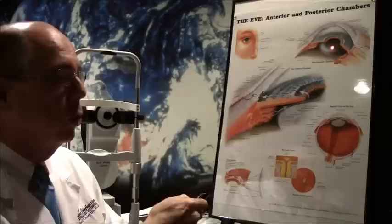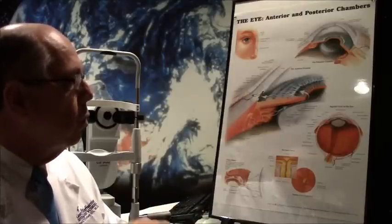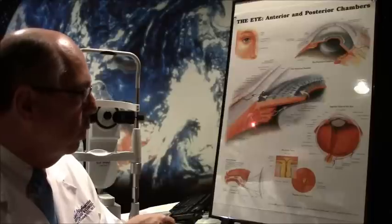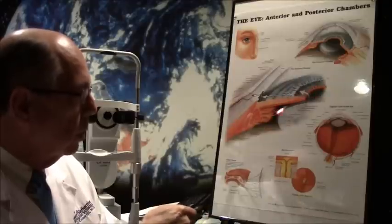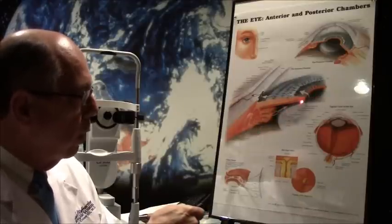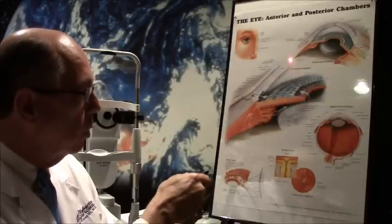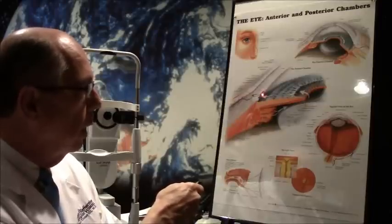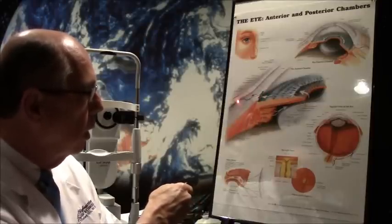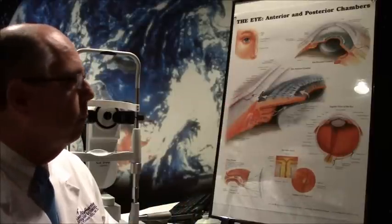Almost always we put in a posterior chamber lens. Normally, fluid is produced by the ciliary body behind the iris. The fluid then goes in front of the lens, behind the iris, through the pupil, fills up the front of the eye, and exits through the trabecular meshwork in Schlemm's canal into a drainage channel and into the veins.